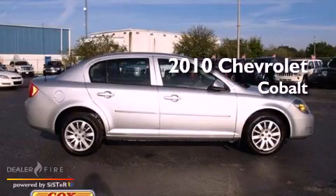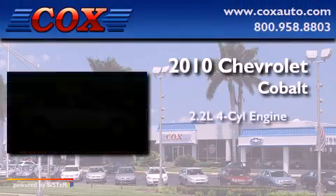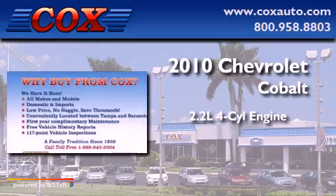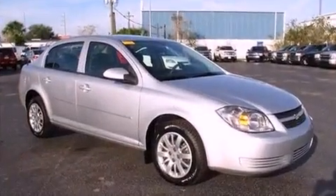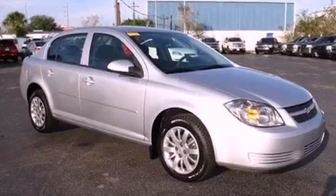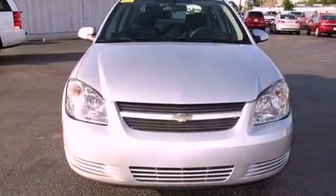This is a 2010 Chevrolet Cobalt. It has a 2.2-liter four-cylinder engine and a four-speed automatic transmission. Its top features and packages include the appearance package, a low-tire pressure indicator, and satellite radio.